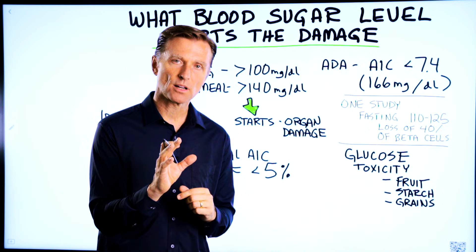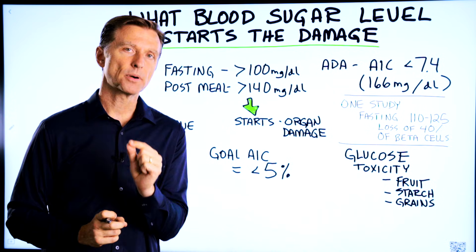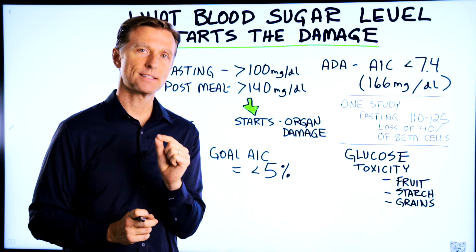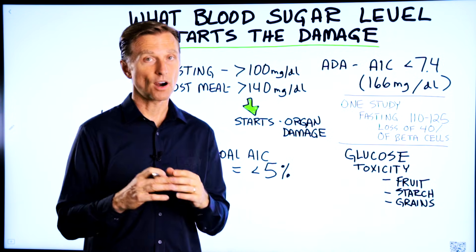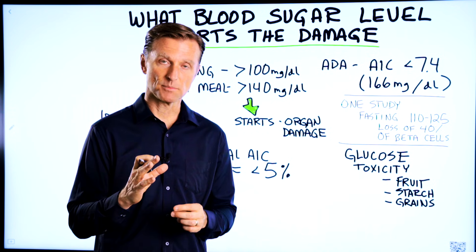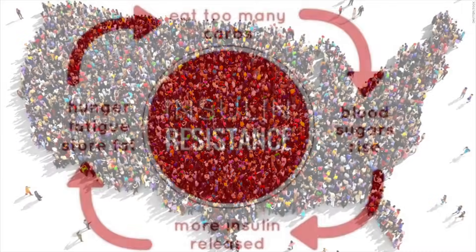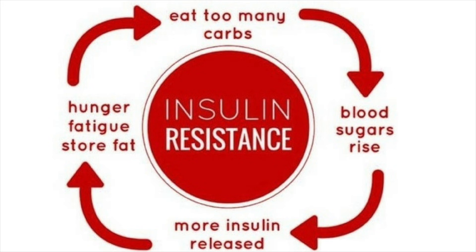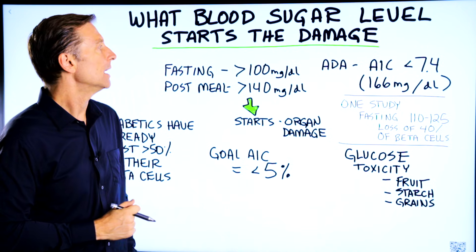I wanted to create this short video to talk about at what blood sugar level does a person start to notice organ damage. It's important, especially if you are a diabetic, pre-diabetic, or have insulin resistance. At least 70% of the population has insulin resistance and they're headed to diabetes, so this is a very important topic.